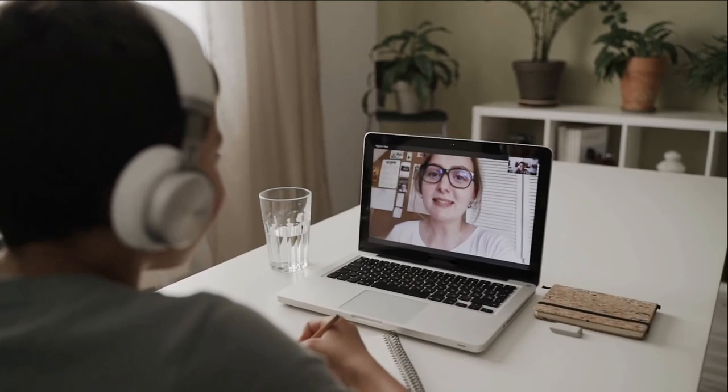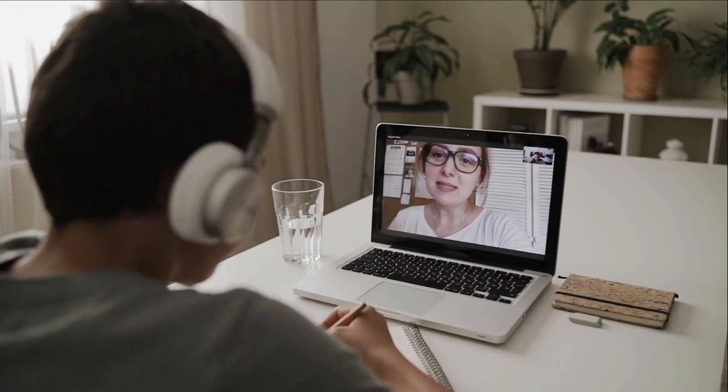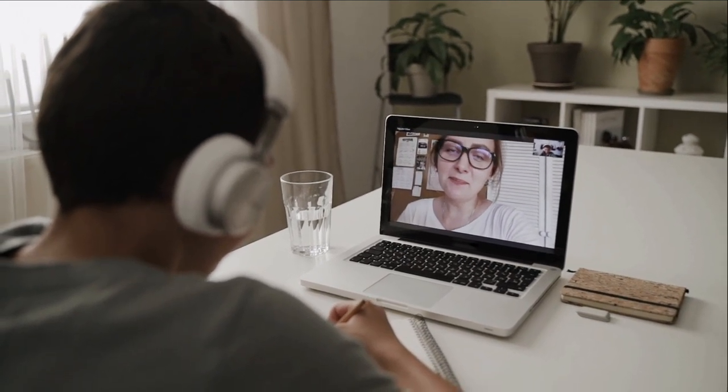Hello guys and welcome back to our channel. Today, we're going to discuss the top 5 best laptops for Zoom teaching. With online learning becoming the new norm, teachers have been relying on video conferencing tools like Zoom to connect with their students.